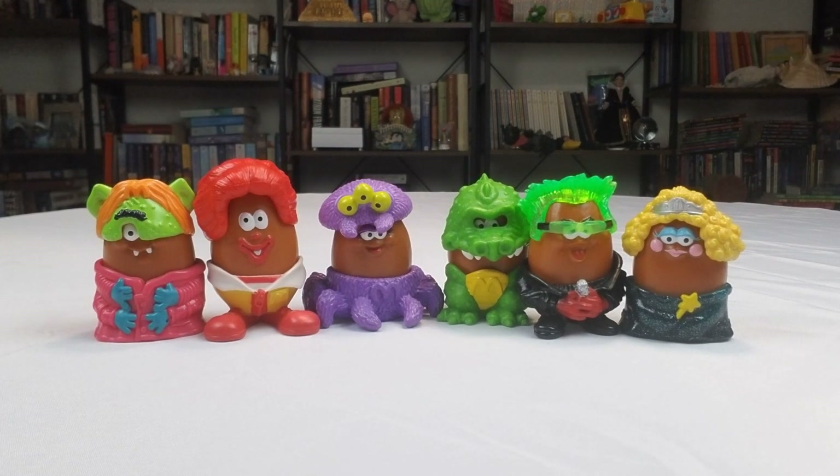This time we got another thing from McDonald's here. This was part of the Halloween McNugget Buddies that came out — a set from 1996. McNugget Buddies have been out since the late 80s, and they even had another set of Halloween McNuggets before this that came out in 1992.